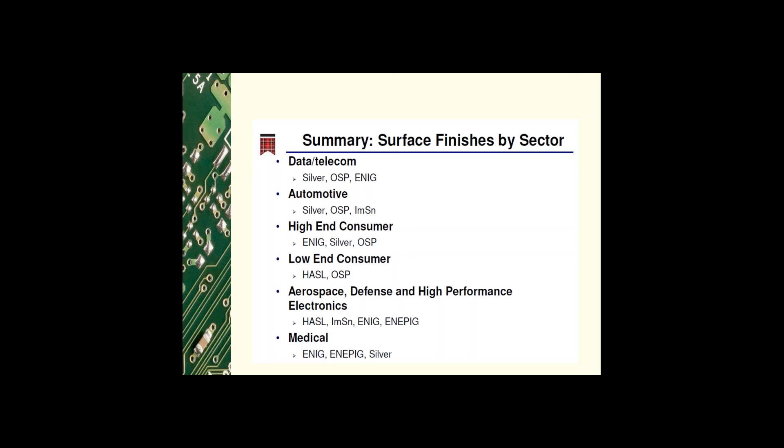For high-end consumer products, typically ENIG, silver, and OSP are used. For low-end consumer products, HASL and OSP are the final finishes of choice. For aerospace, defense, and high-performance electronics — which typically cannot be lead-free — HASL, immersion tin, ENIG, and ENEPIG are used. For the medical industry, ENIG, ENEPIG, and silver are the preferred final finishes.